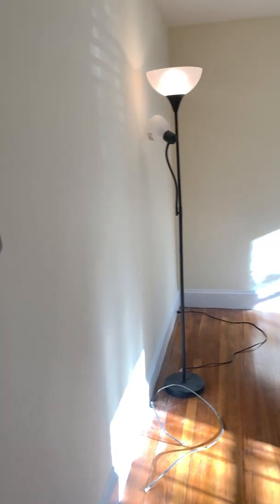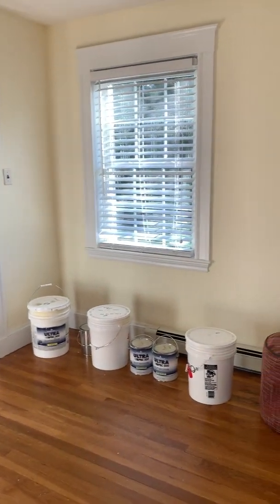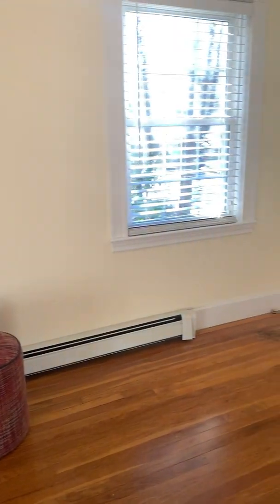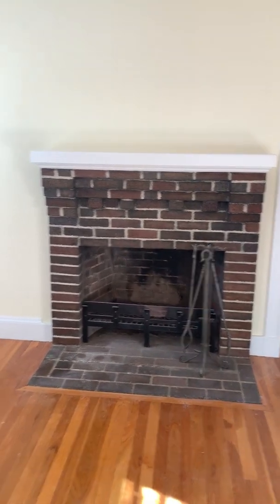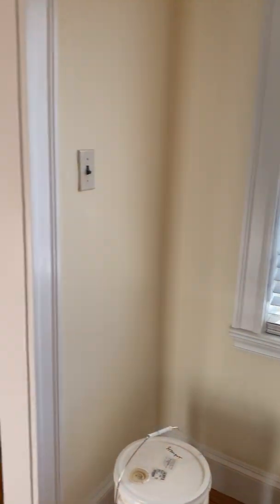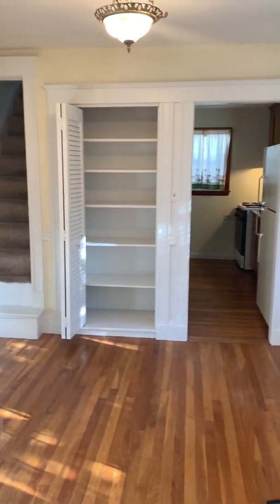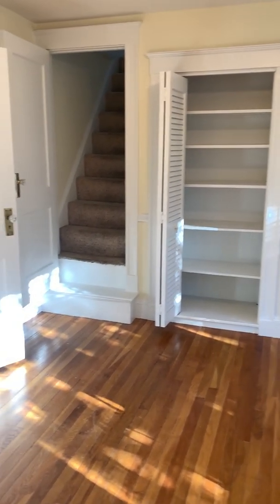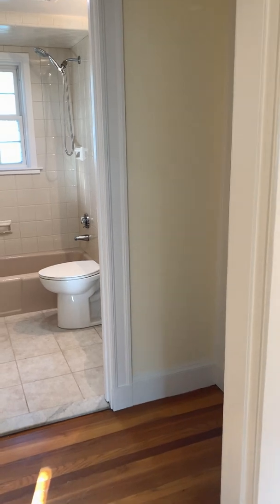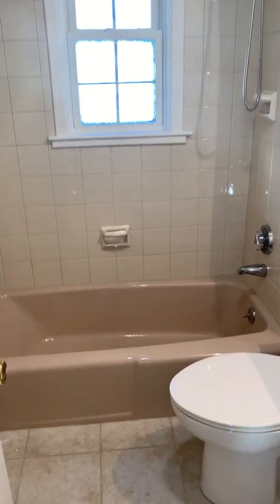This is the living room. They're still doing a few odds and ends. It's been freshly painted. Fireplace. This is the dining area here. Nice little storage. There is the ceramic tile bath.